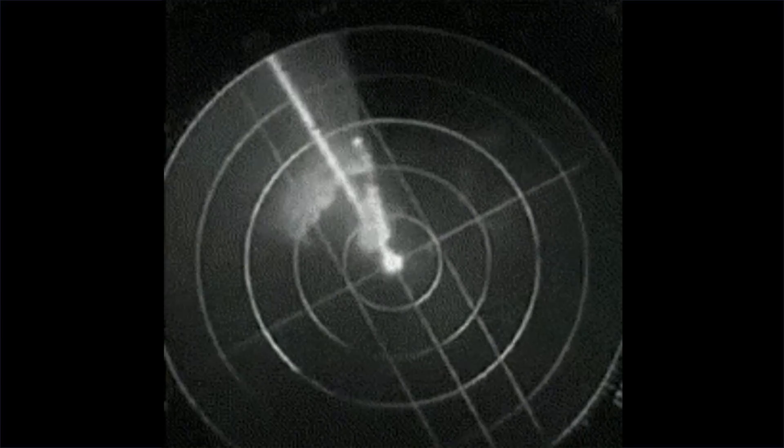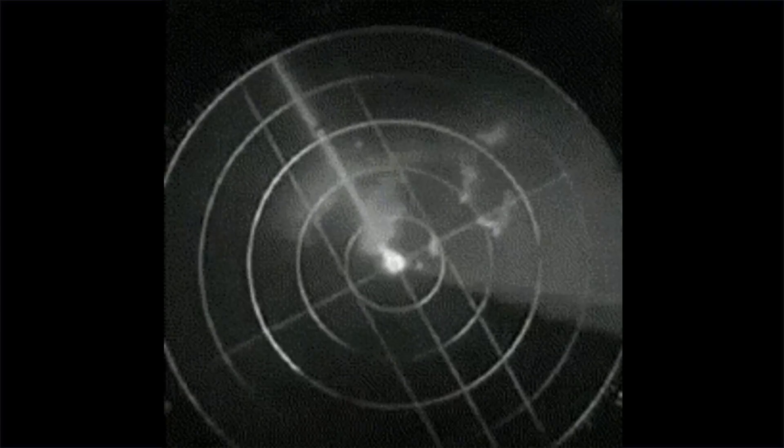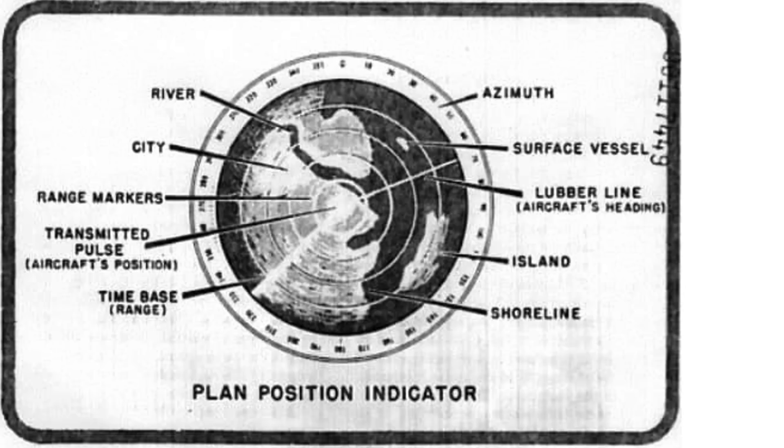The scope return sweep hand matches the cadence of the antenna by also rotating 360 degrees every 3 seconds. This image shows features of a typical PPI return. The plane's location is at the center of the display. The bomber's heading is indicated by a line; dark zones indicate water and light zones indicate solid land features. The concentric circles are the distance range lines.